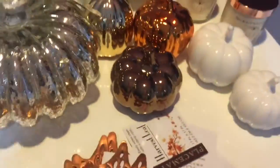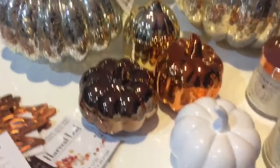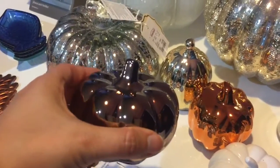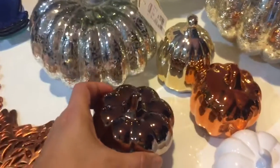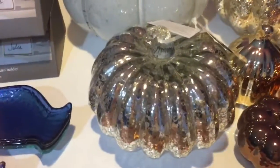Now over here, I've seen many of my fellow YouTubers with these beautiful ceramic pumpkins. These were from the Dollar Tree — beautiful colors, beautiful. Those were a dollar each.